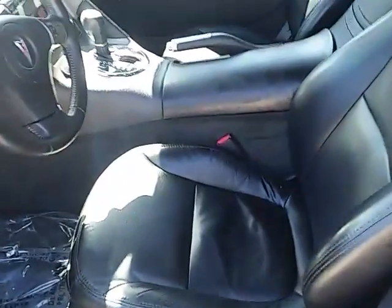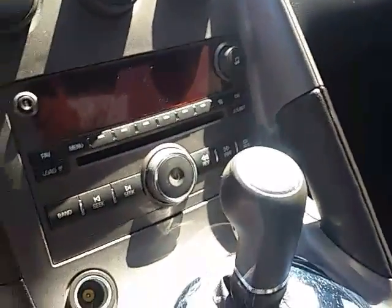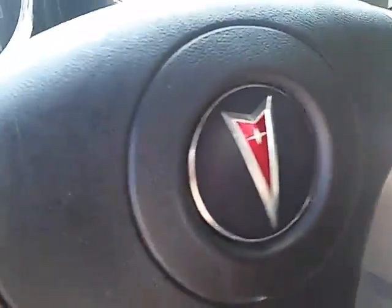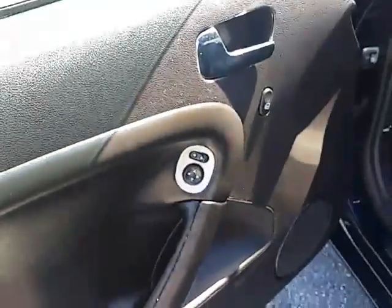Nice black leather interior. FM radio, XM radio ready, CD player, controls on the steering wheel as well as cruise control. Got your power mirrors, power windows, and power locks.